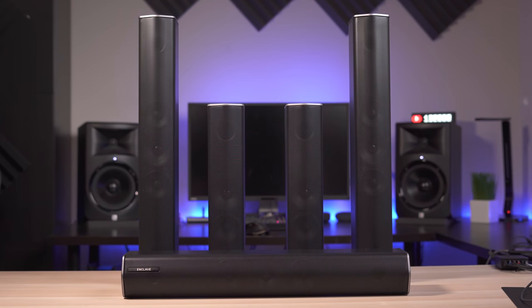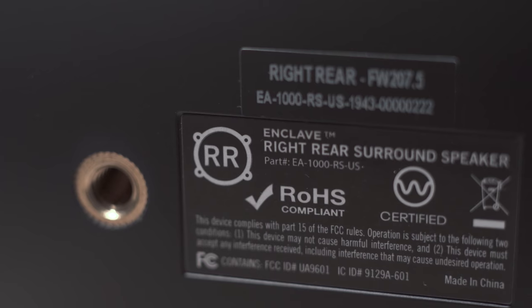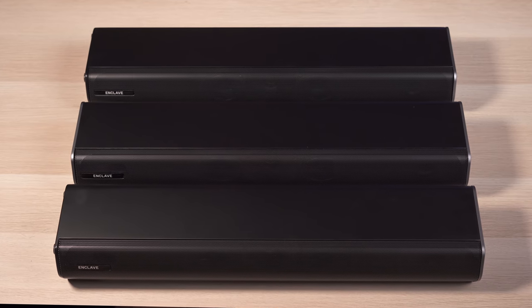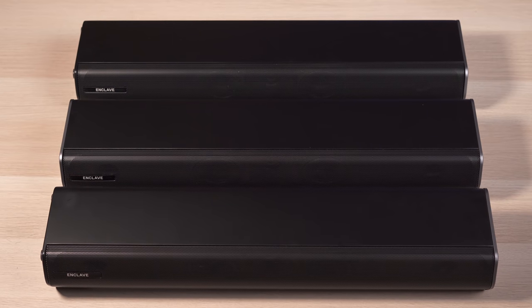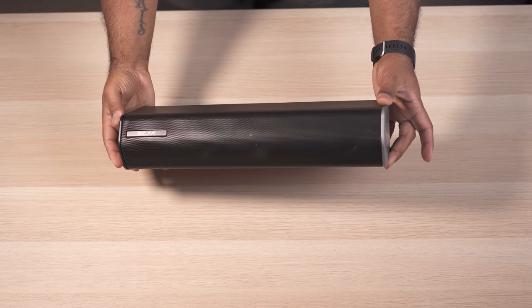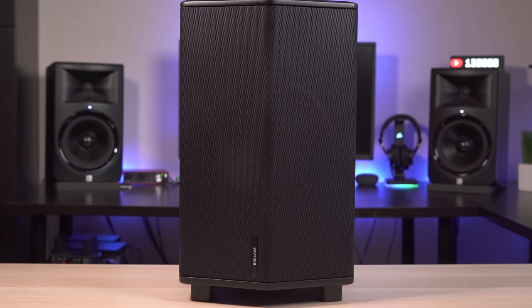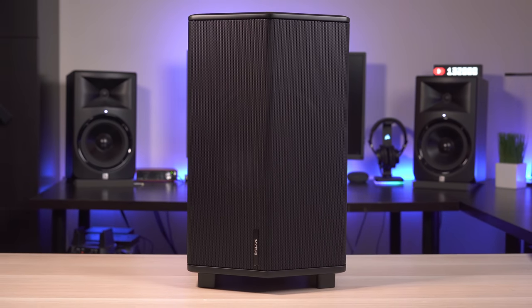All the speakers look very similar and each of them is labeled on the back for that specific reason. The center and front channels are identical, with each speaker measuring about 2 feet wide and weighing around 7 pounds. The surround speakers are slightly smaller and just under 5 pounds. And this system includes a pretty hefty subwoofer weighing nearly 27 pounds with a 10-inch front-firing driver.